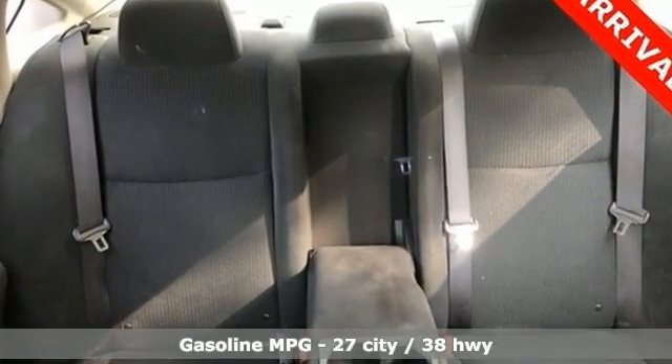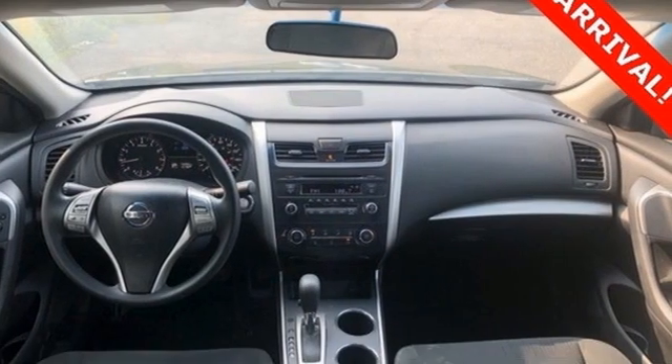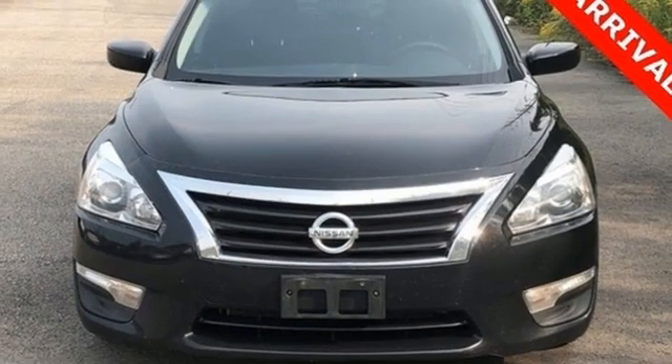Streaming audio, doors and push button start proximity key, manual tilting steering column, and wireless phone connectivity.